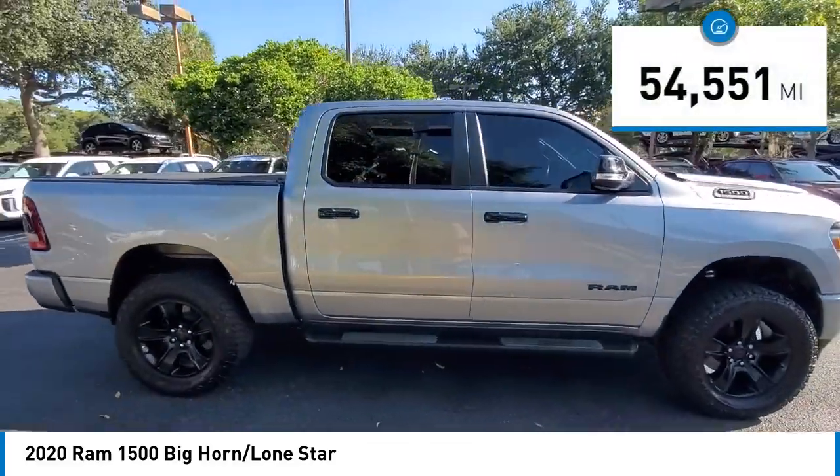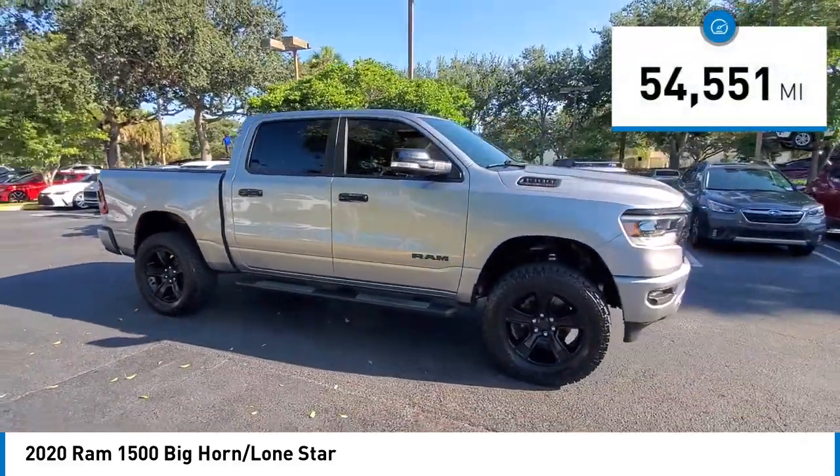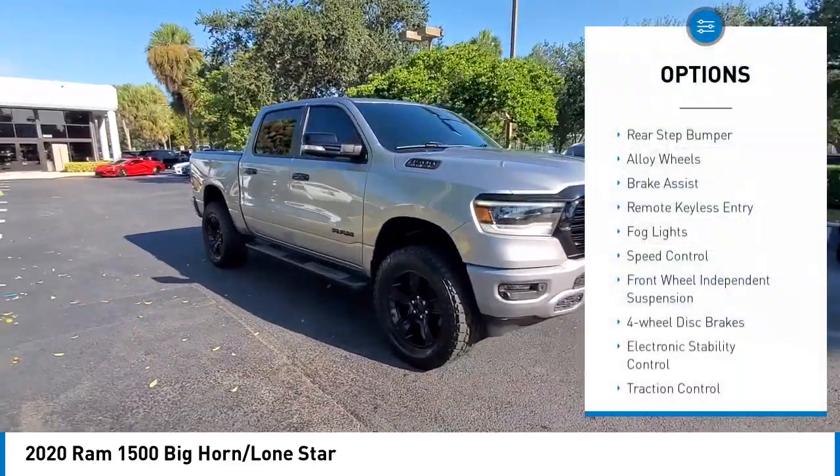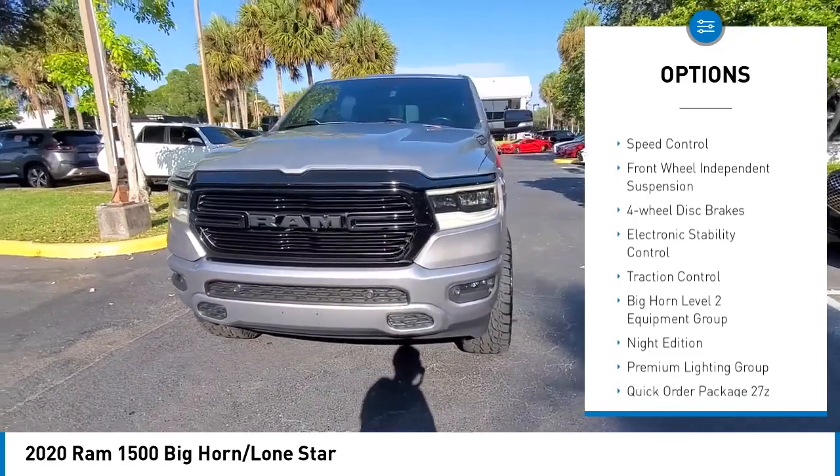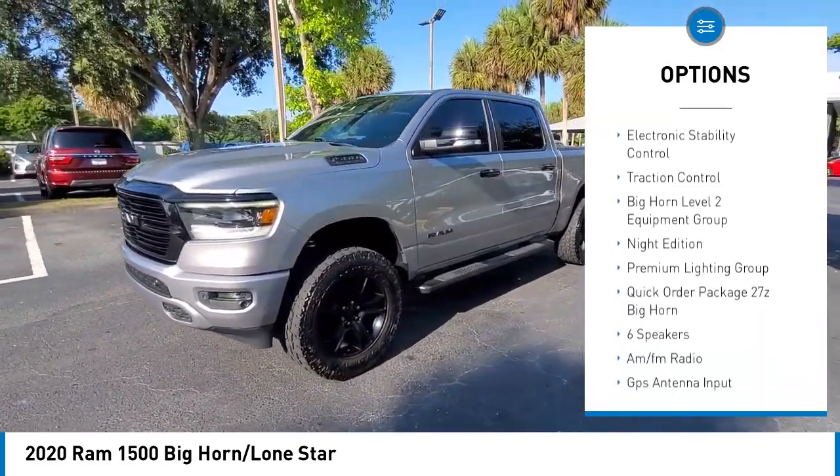This vehicle has less than 55,000 miles. Here are some of this vehicle's great options: rear step bumper, alloy wheels, brake assist, remote keyless entry, and vault lights.